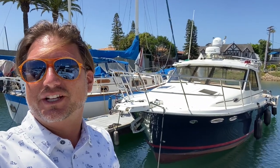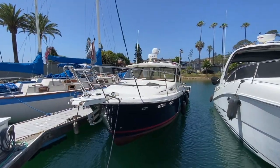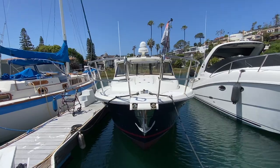Hi everyone, Ian here. Behind me is a new listing for a 2015 Cutwater 30, currently located in San Diego, California at Southwestern Yacht Club. Let me show you some of the features and benefits that this amazing powerboat has to offer.